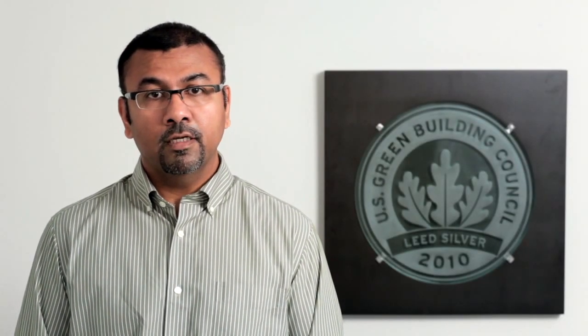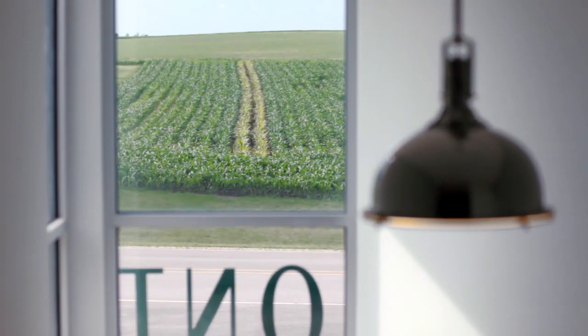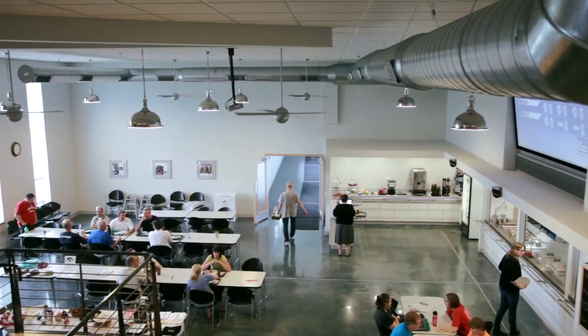Another factor in LEED certification is energy efficiency. We installed energy-efficient fluorescent lighting fixtures and high south-facing windows that provide an abundance of natural light.